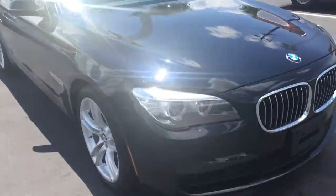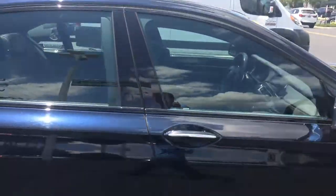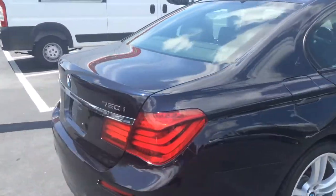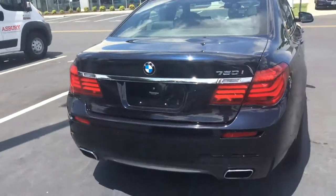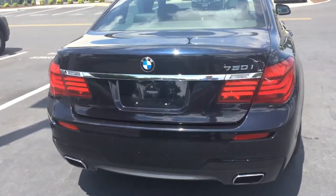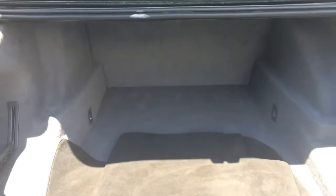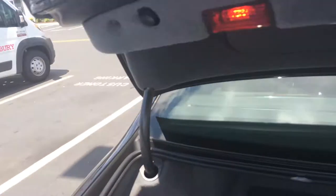I'm going to come around here to the side. Turn signal indicators on the side mirror. This car is in great shape. Got your parking sensors and backup camera here. I'm going to pop the trunk for you. The proper floor mats are right there in the back. Plenty of space, as you can see, in the trunk. Power tailgate.